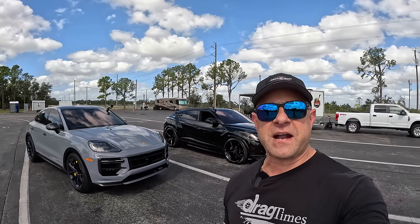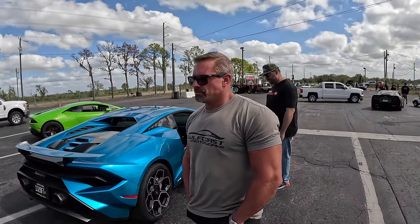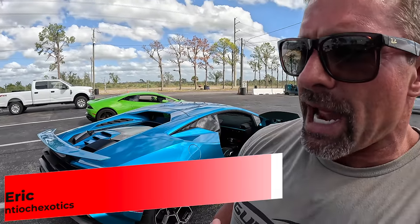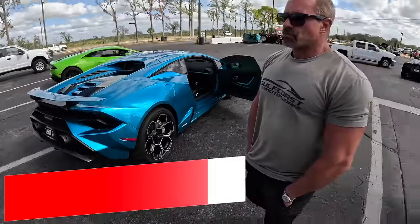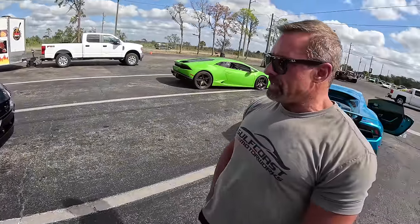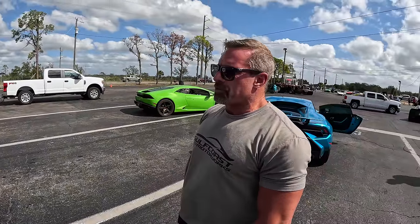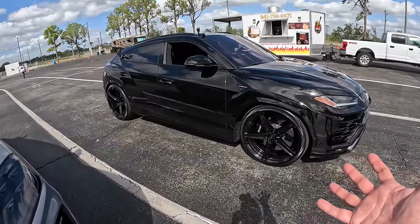Hey everybody, Brooks from Drag Times here. Welcome back to the channel — Cayenne Turbo GT versus Lamborghini Urus. We couldn't find a Performante to line up, but they're pretty much the same. To make up for it, Eric put a tune and downpipes on the Urus. It also has 30-inch donk wheels on it, which probably slowed the car down a little bit.